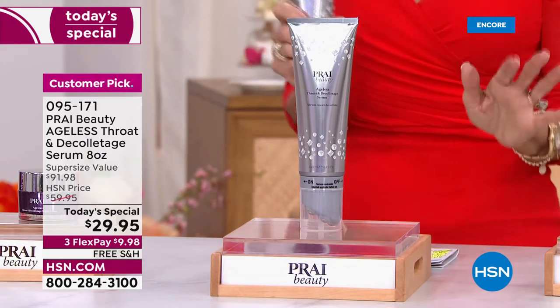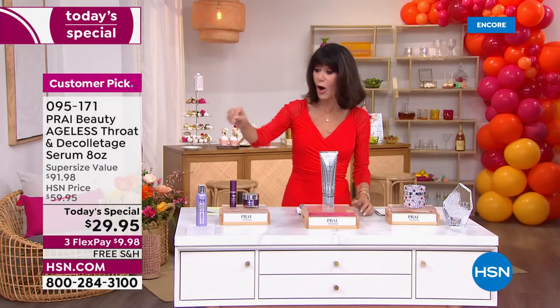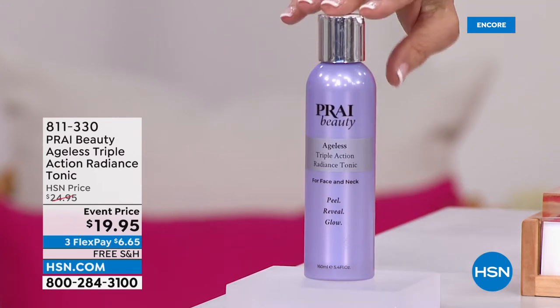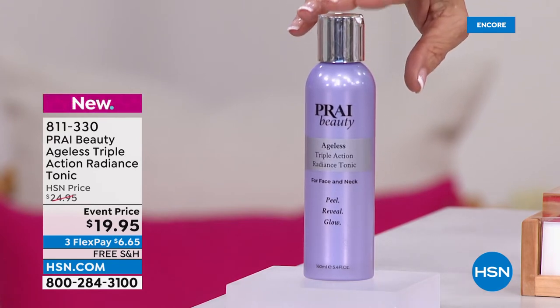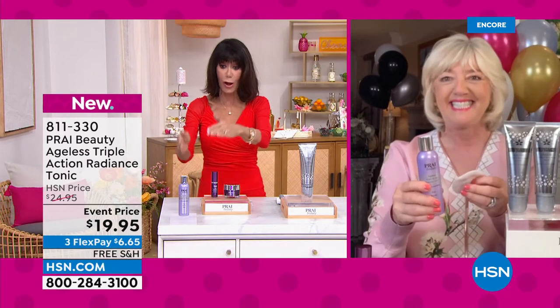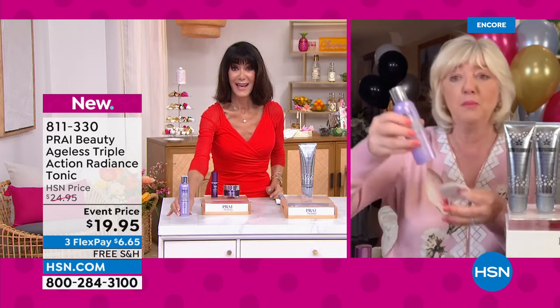Autoship has been very popular this hour. Also mentioning the brand-new cleanser for dealing with the triangle of terror — a three-step process. This is the Action Radiance Tonic, brand new, $24.95 value at $19.95. Everything with Pré is free shipping and handling. It has alpha-beta enzymatic technology and salicylic acid, so you get a lot of exfoliation that will help the serum work better and then the cream work better.